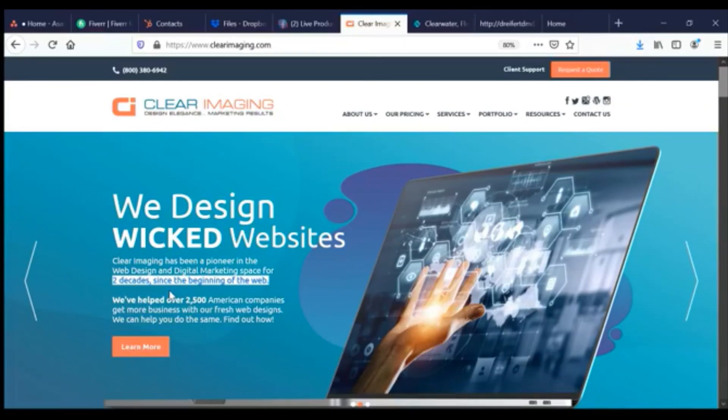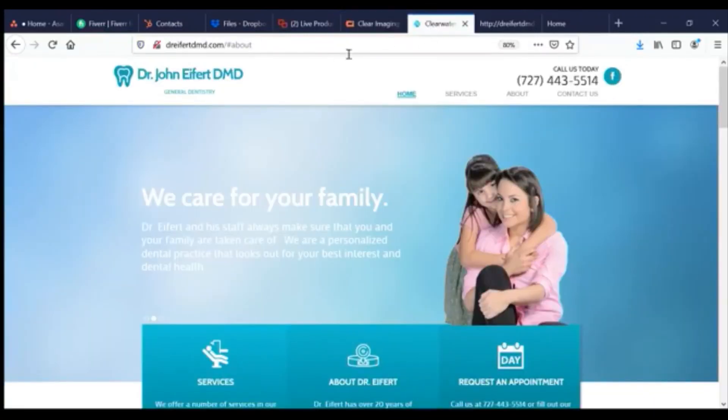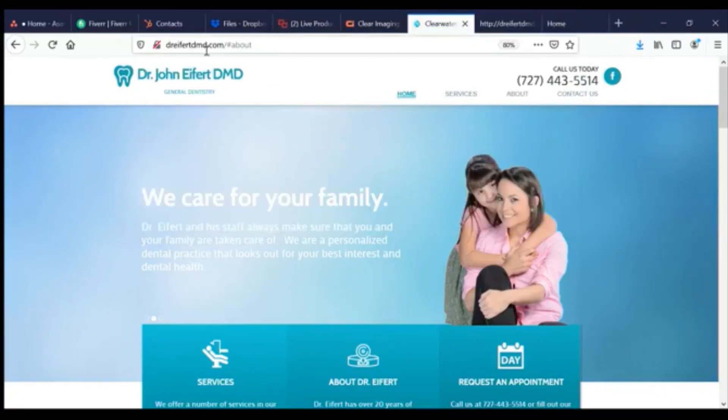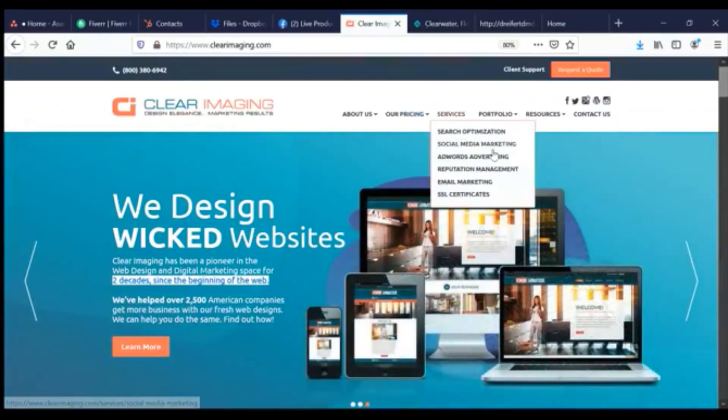If you have a website, I'd love to take a look. I'm doing these reviews for free for the time being — not forever, but just for now. Go ahead and put your website URL in the comments and I can do a little video, teach you some digital marketing so you can improve your website, get more visitors, and get more sales. Don't be shy, just let me know. Thank you very much and take care.